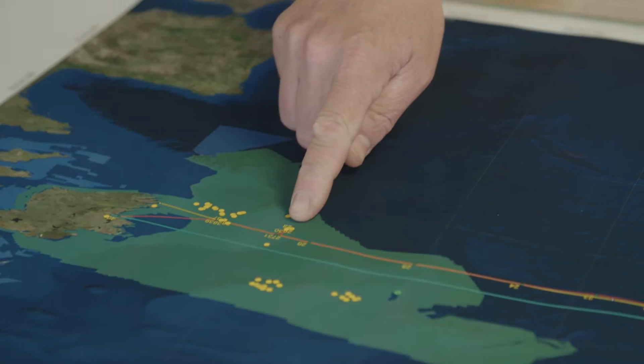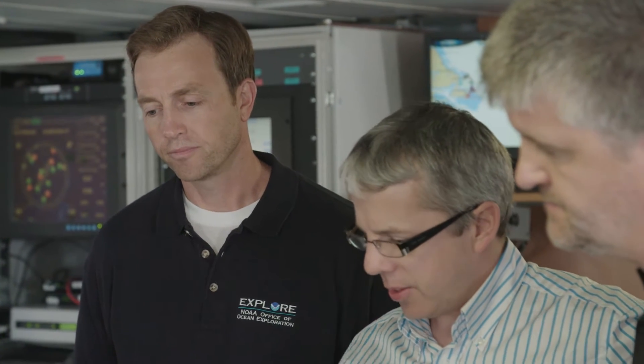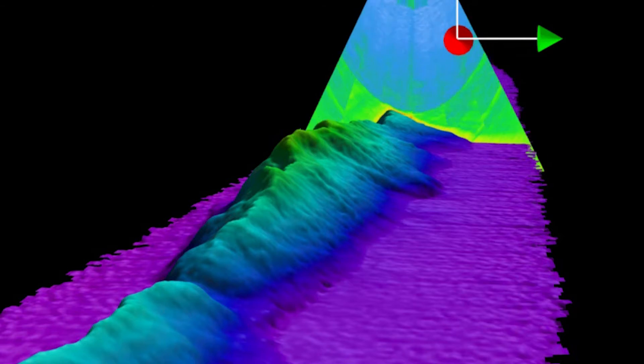We have largely relied on satellite altimetry data, which gives us an indication of what's there. But on this survey we've used acoustic techniques — multi-beam sonar — to generate 3D models of what's actually down there.